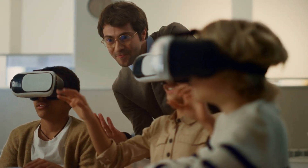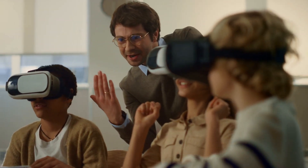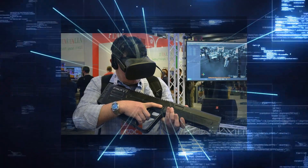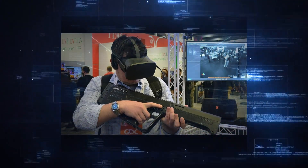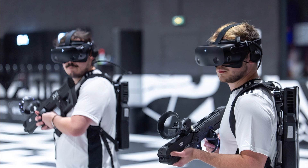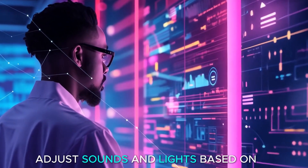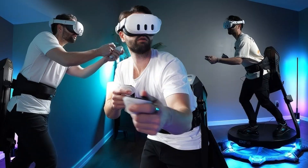Sony introduced an amazing entertainment system that fully immerses you. It combines LED panels, haptic guns, and tracking technology to create a unique experience. The system uses smart algorithms to adjust sounds and lights based on where you move in the game.